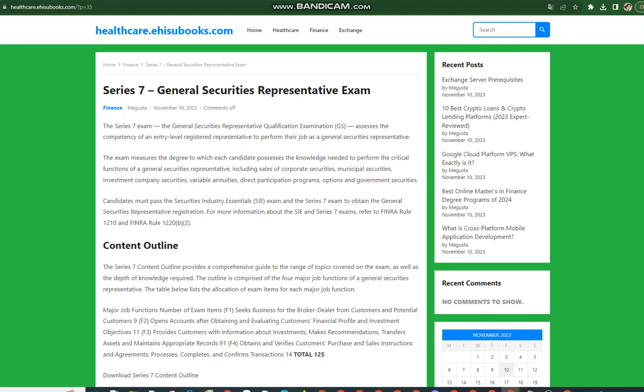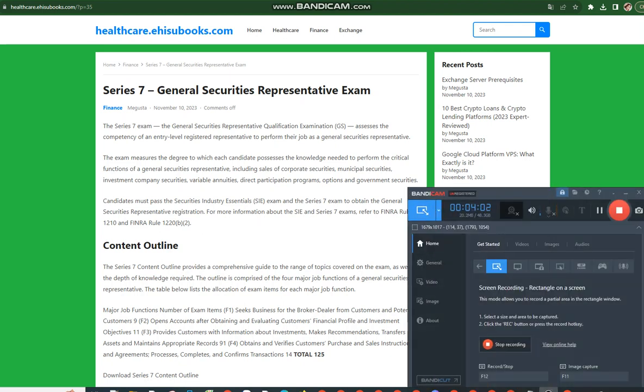If you want to be qualified to structure Municipal Securities underwritings or perform activities involving Municipal Securities that are beyond the scope of selling Municipal Securities to and purchasing Municipal Securities from customers, you will have to take and pass the Municipal Securities Representative (Series 52) Exam.